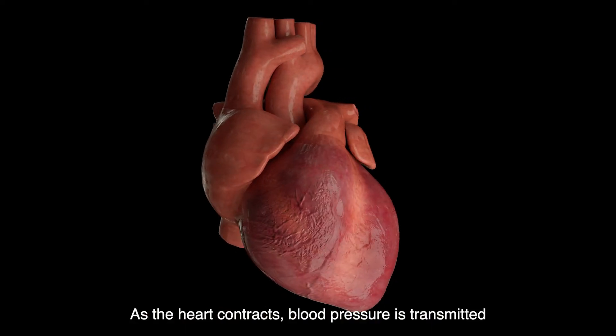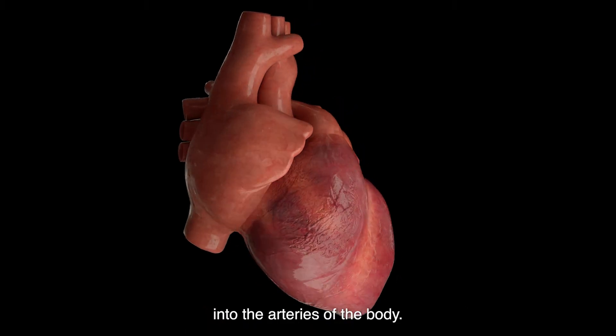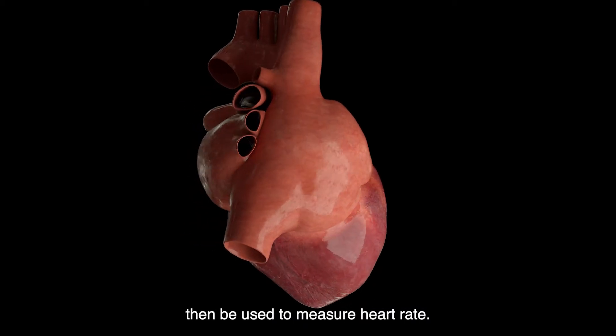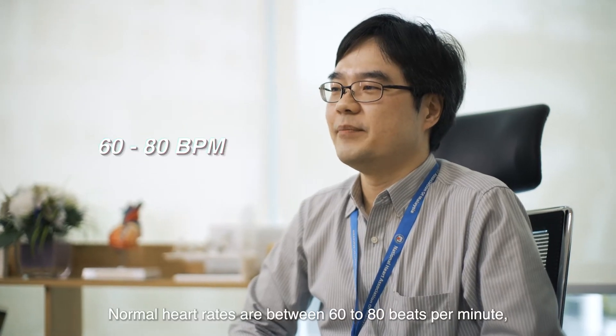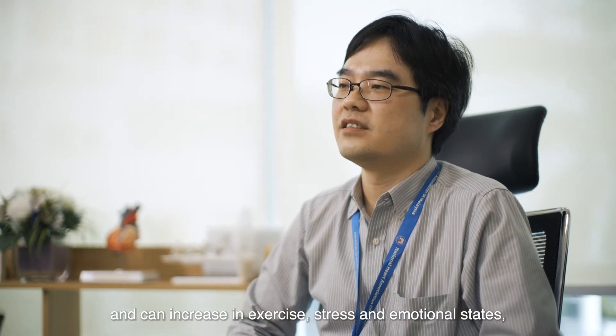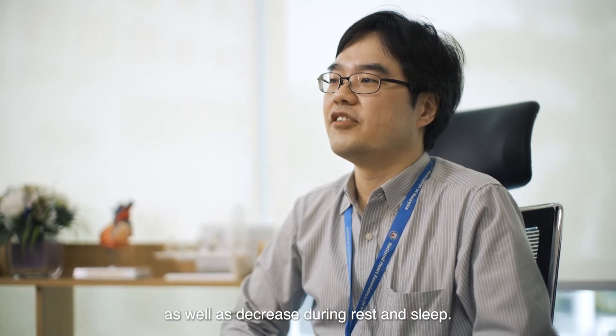As the heart contracts, blood pressure is transmitted into the arteries of the body. This pulse pressure over time can then be used to measure heart rate. Normal heart rates are between 60 to 80 beats per minute, and can increase in exercise, stress, and emotional states, as well as decrease during rest and sleep.